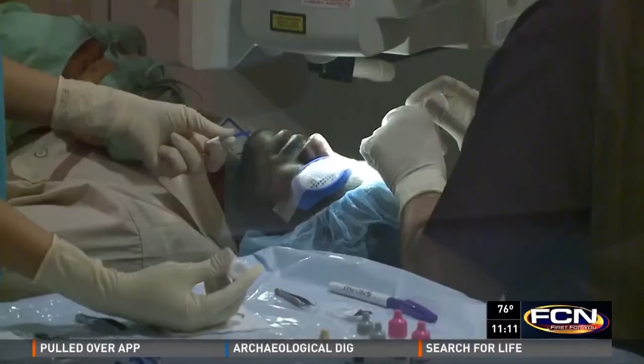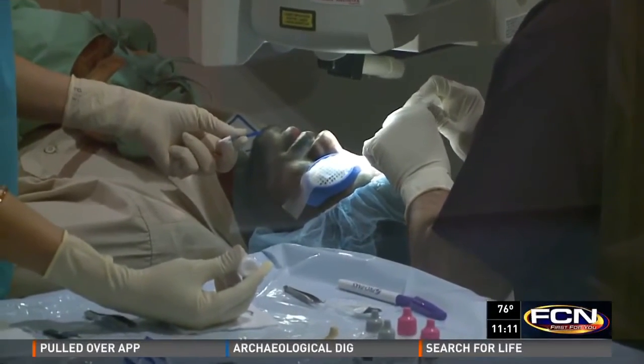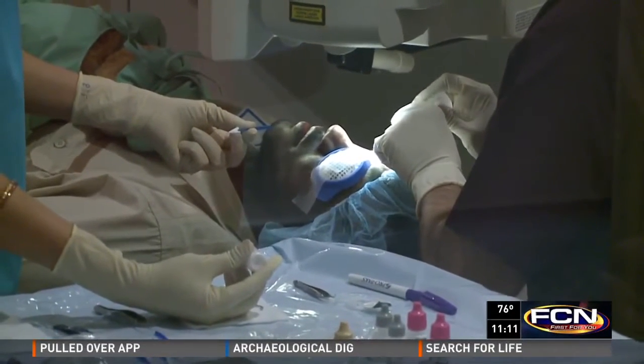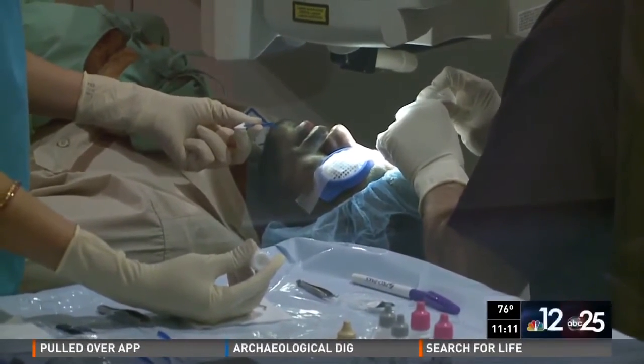Dr. Gulani asked Sultan if he was seeing any difference. Sultan confirmed yes, saying 'It's clear.' Only one eye was treated and the results were immediate.